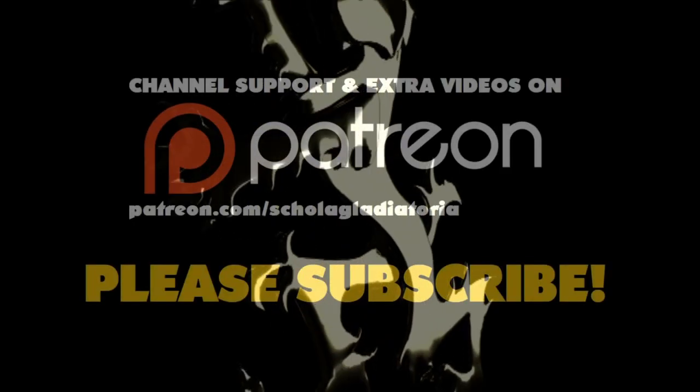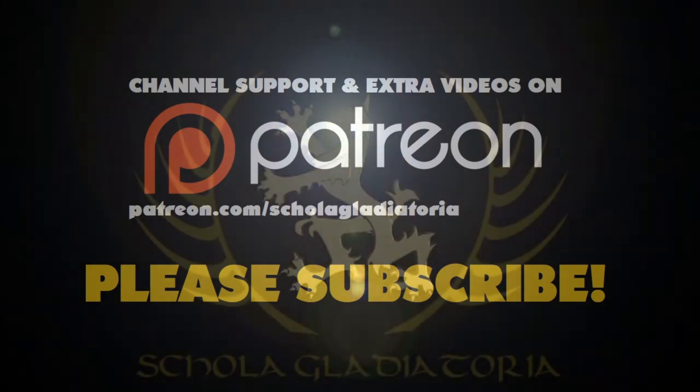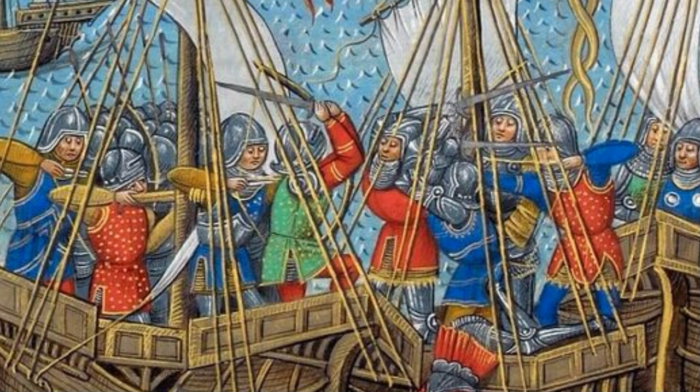Let's talk about late medieval armor and deep penetration. Hey folks, Matt Eason here, Scholar Gladiatorian. Now this isn't going to be a comprehensive video — I'm going to keep it pretty short — but the subject of armor penetration seems to be ever popular, especially when talking about longbows and crossbows, but also armor penetration with hand weapons such as swords and poleaxes.